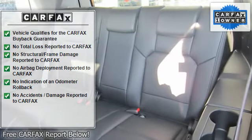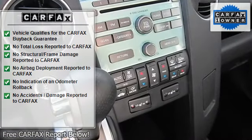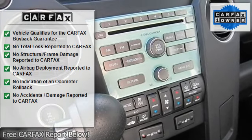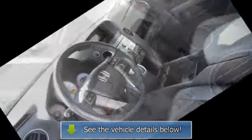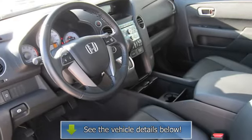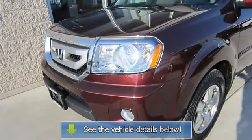Third row seat, AM/FM stereo with CD changer and CD player, premium sound system, MP3 player, auxiliary audio input, satellite radio, power driver and passenger seats, leather bucket seats, heated front seats, driver adjustable lumbar, rear bench seat, floor mats, adjustable leather steering wheel.